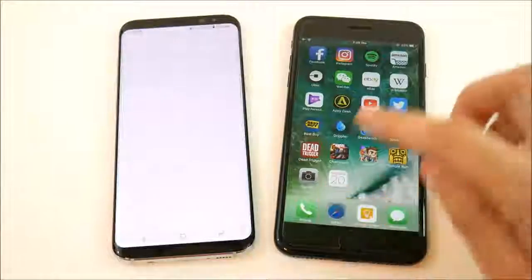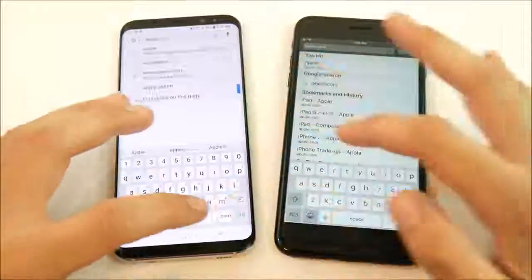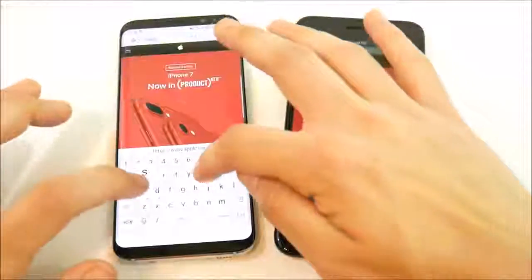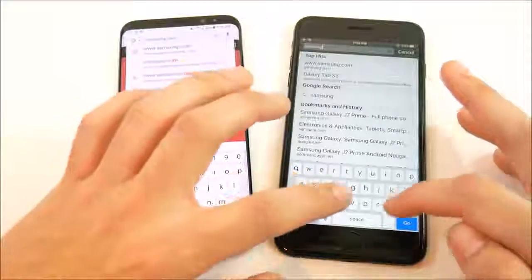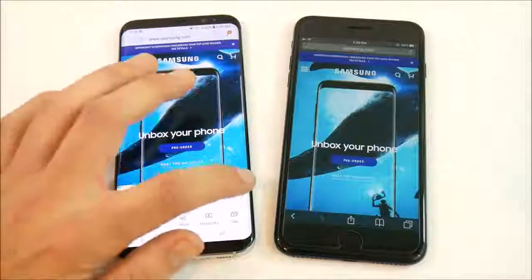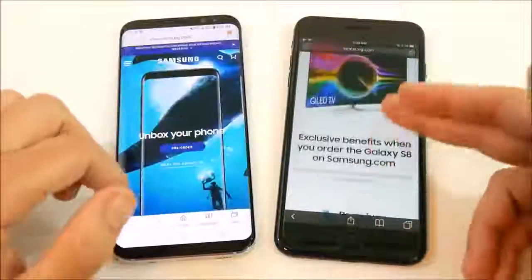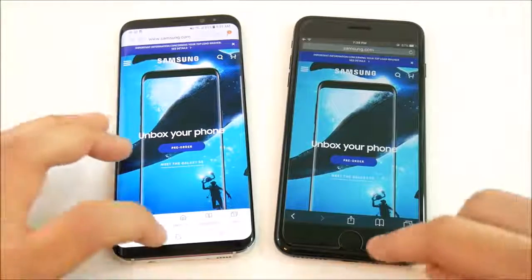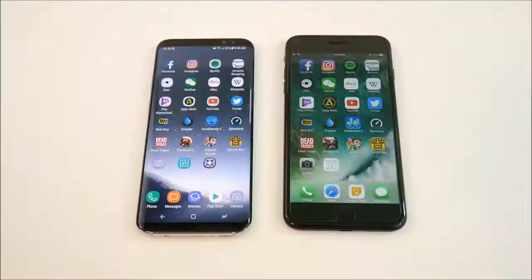These benchmark scores are really just for bragging rights. In the real world, single-core matters most when first opening apps — and the Galaxy S8 Plus was actually faster in a lot of single-opens, boots faster, and the camera focuses faster. But multitasking still goes to the iPhone 7 Plus. Let's browse the web — apple.com on both. Safari is still quicker than Samsung Internet. Then samsung.com — the iPhone 7 Plus opens Samsung's own website faster than Samsung's phone.